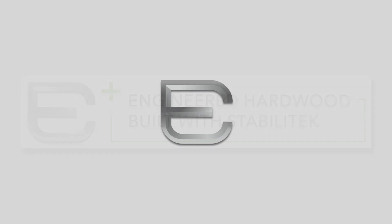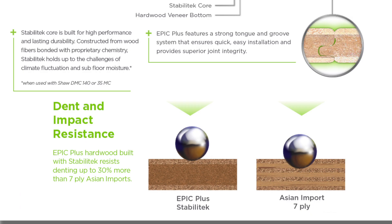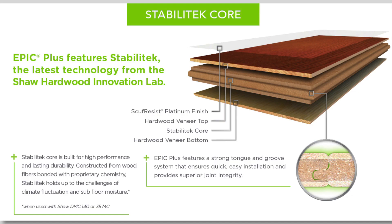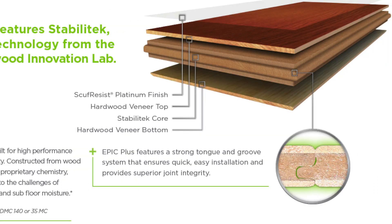The E in Epic stands for Engineered Hardwood Built with Stabilitech. Stabilitech is the latest technology from the Shaw Hardwood Innovation Lab. Epic Plus built with Stabilitech resists denting up to 30% more than 7-ply Asian imports. Stabilitech Core is built for high performance and lasting durability, constructed from wood fibers bonded with our proprietary chemistry. It holds up to the challenges of climate fluctuation and subfloor moisture, and features a strong tongue and groove system ensuring quick, easy installation and superior joint integrity.